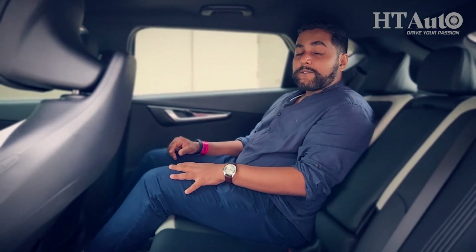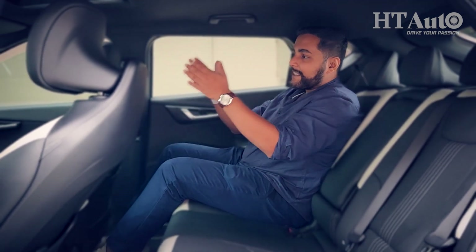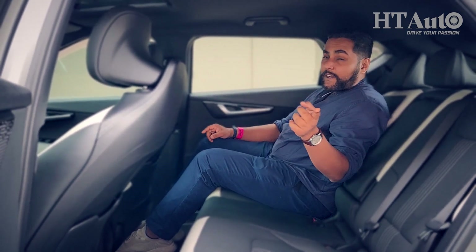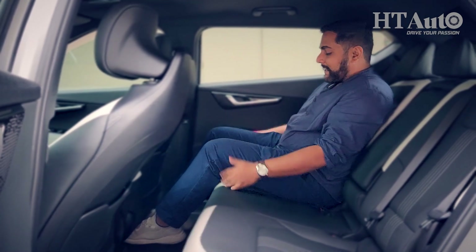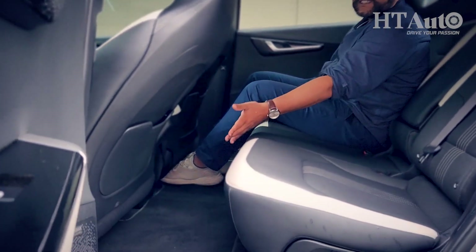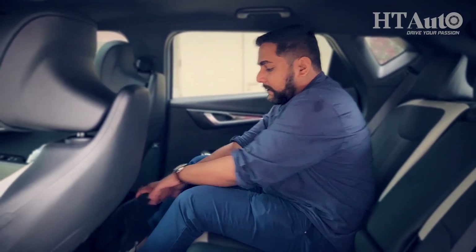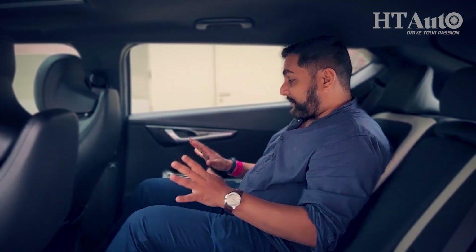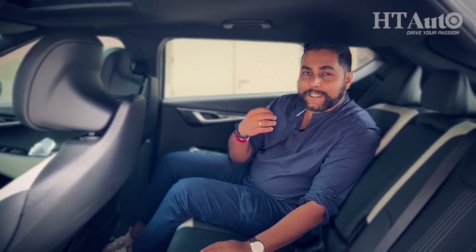Even on the back seat, the EV6 continues to impress. The design of the front seats is so unique that rear passengers still have a nice view of the road ahead. The front seats are 10-way adjustable with memory functionality. Even with the seat far back, there is impressive knee room. The under-thigh support is fantastic, and because this is an EV, there is no central tunnel — so even the middle passenger has a lot of space for their feet. Piano black finish continues throughout, and there are AC vents on either side on the pillar.